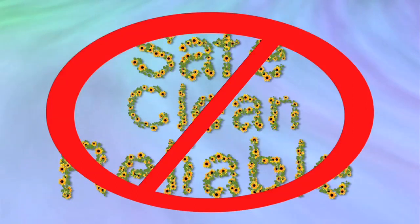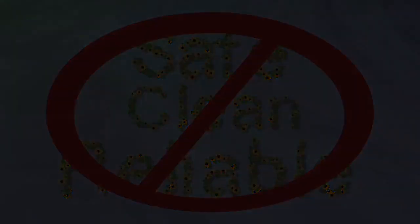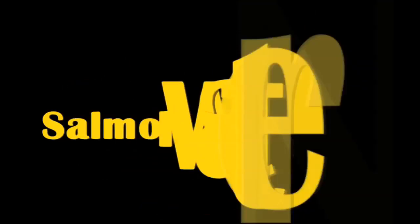Share this video with your family, friends, and co-workers. It's time to make what is wrong right again. Salmon water. Now.